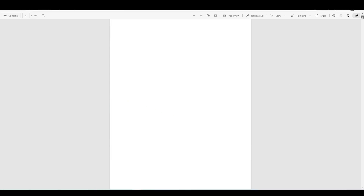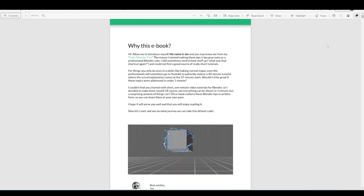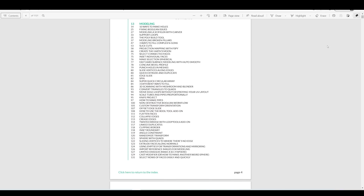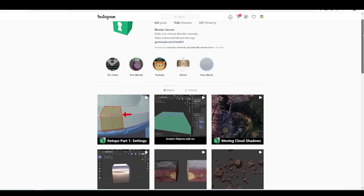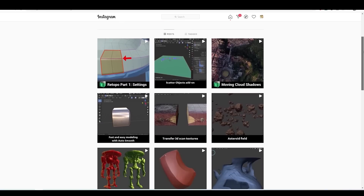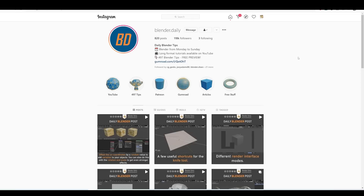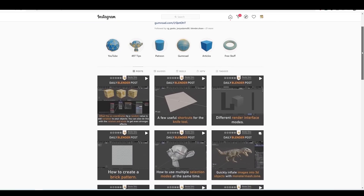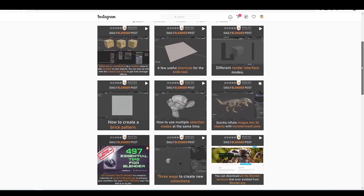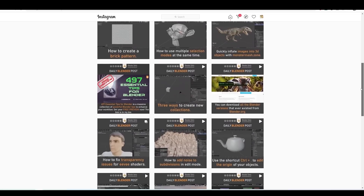Blender Secrets does theirs as an ebook so you might find that a little bit easier to navigate, and you can then click on the links to their YouTube channel. Also, you will want to follow both Blender Daily and Blender Secrets on Instagram as you get a lot of the shorter daily tips from there. So if you're struggling to afford the price, you can at least pick up a few useful things that way. Obviously you don't get the full experience and access to the longer videos, but it will certainly help you improve.